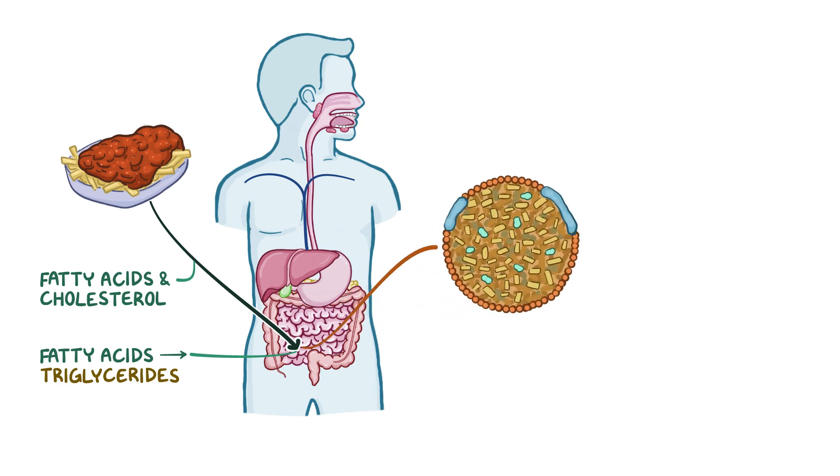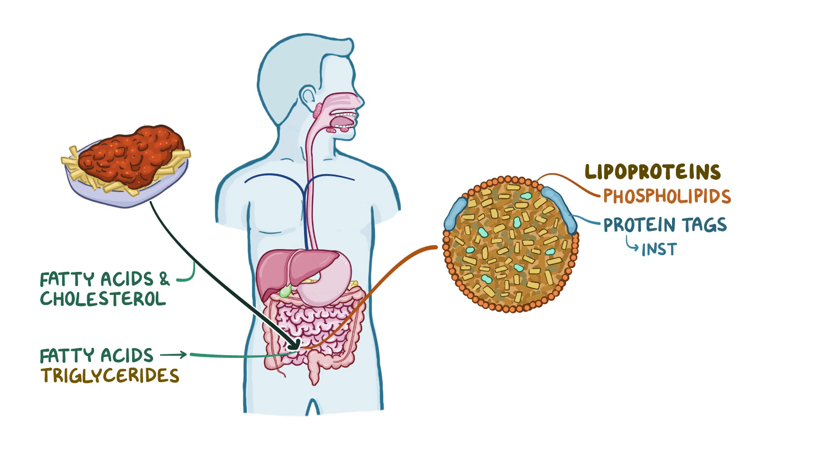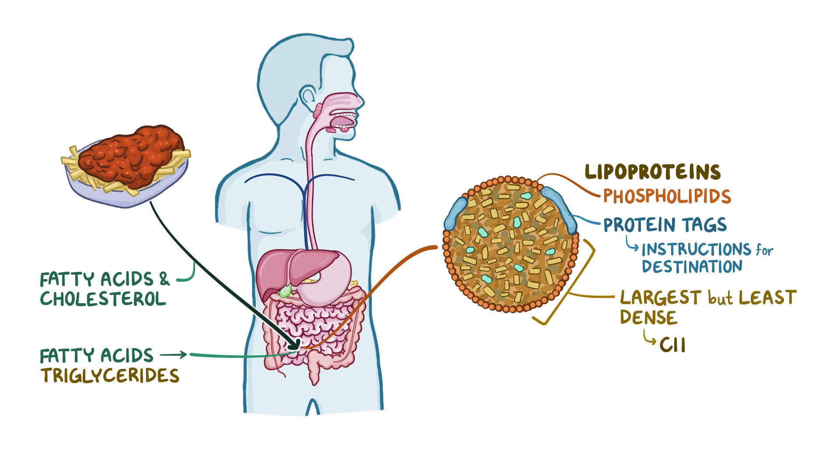To fix this, our body makes shipping boxes called lipoproteins. These containers consist of a shell made of phospholipids and protein tags that act as instructions for their destination. After absorption, the small intestinal cells package the triglycerides and cholesterol into the largest but least dense lipoproteins, called chylomicrons.